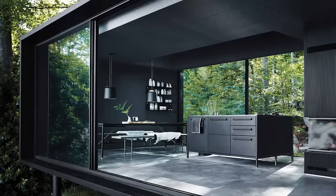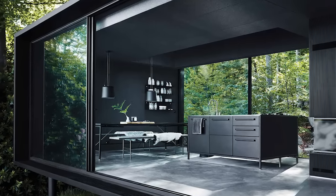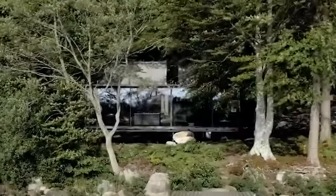This dwelling comes equipped with shelving, furniture, lighting, linens, and even soap dispensers.